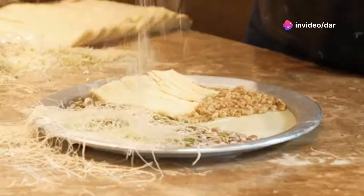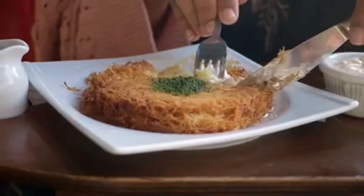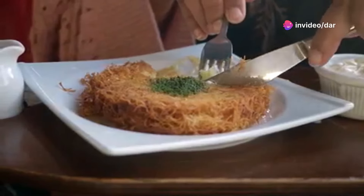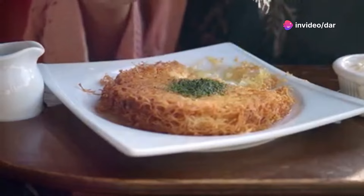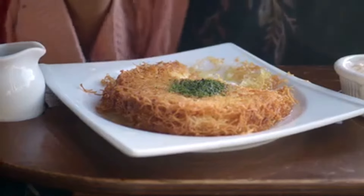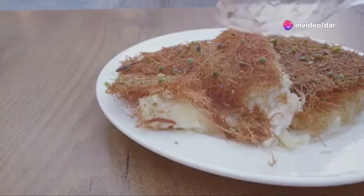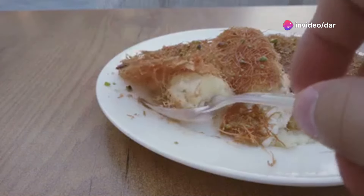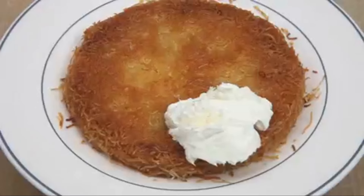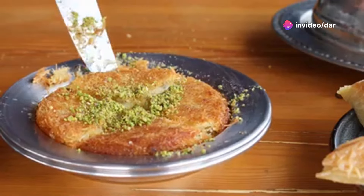Kunefe is more than just a treat — it's a cultural experience. It's often enjoyed during special occasions and family gatherings, symbolising togetherness and celebration. Traditionally served hot, straight from the oven, garnished with a sprinkle of ground pistachios or a dollop of clotted cream. Its origins trace back to the Levantine region, where it has been a beloved dessert for centuries. So next time you savour kunefe, appreciate its intricate layers, its blend of textures and the love and tradition in every bite — a dessert that transports you to the heart of Turkish culture.